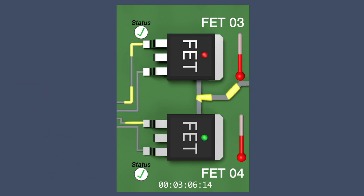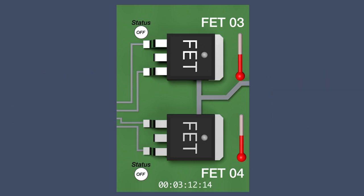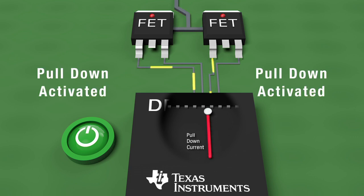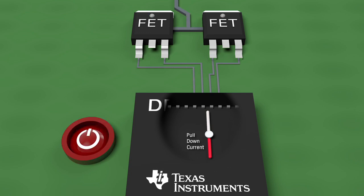If there is a fault detected, the gate driver will turn off the FETs in a controlled manner to prevent damage to the system. As an additional protection feature, active and passive pull-downs are also integrated into the driver. This prevents FETs from accidentally turning on while driving other FETs or when the device is powered off.